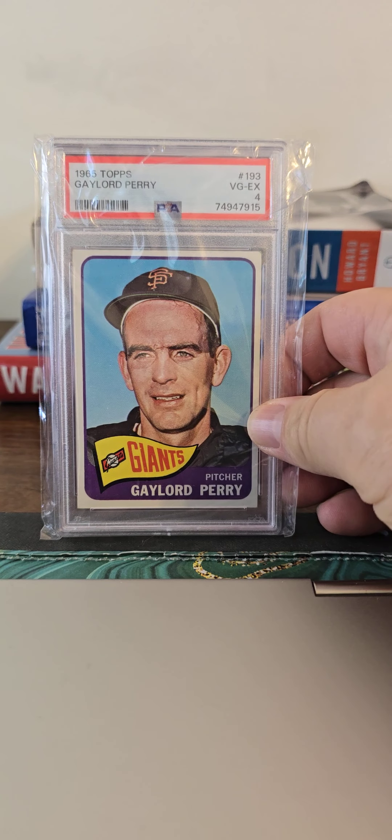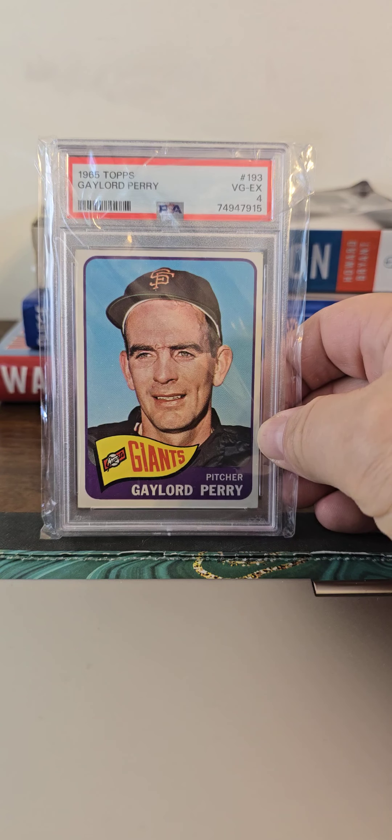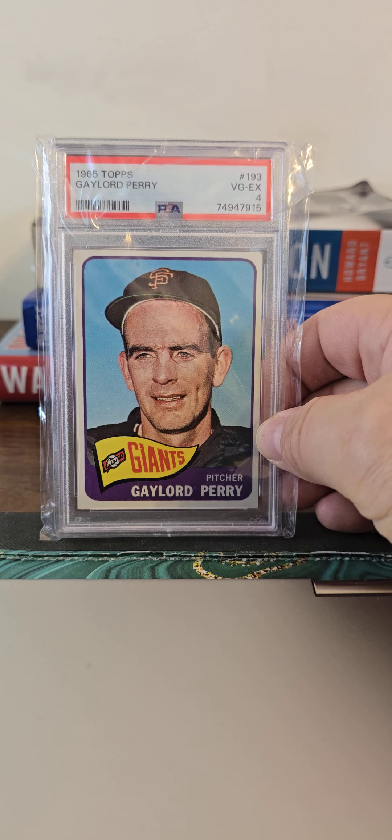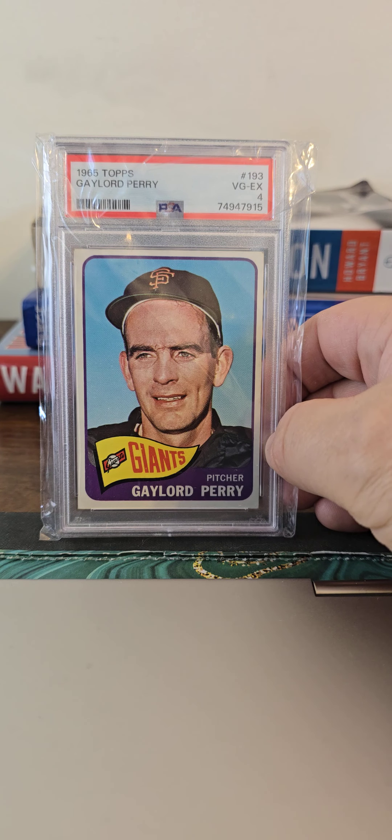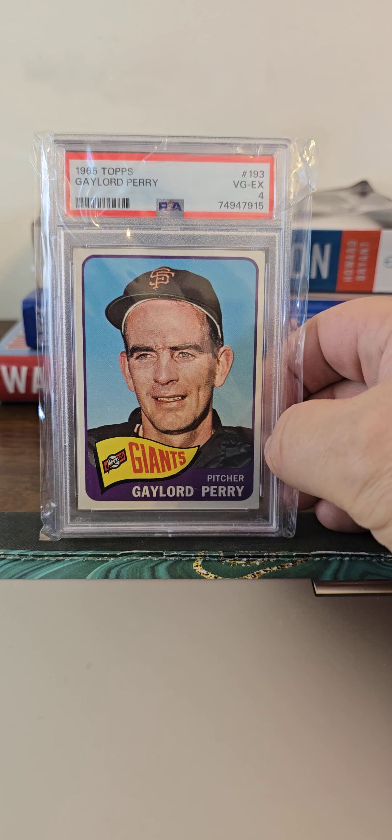And this Gaylord Perry in a PSA 4. Got to see him pitch later in his career. I remember my grandfather always kept talking about Perry throwing a spitball. I can still remember going to the game with him, probably in '74 or '75. He was a big baseball fan, a big fan of the St. Louis Cardinals. So, Gaylord Perry.